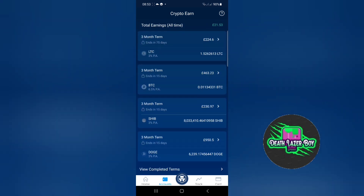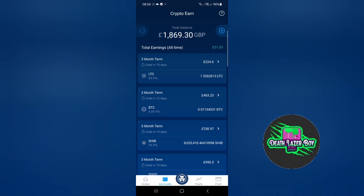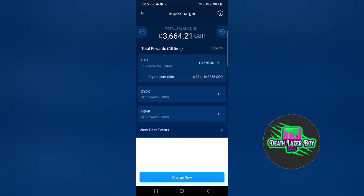Now this is Crypto Earn, where you can lock away funds for say three months — it tells you how many days you've got left. You're earning 3%, 3%, 6.5% for Bitcoin, and Litecoin 3%. I've earned £21.53 in total on that one. Going back to the supercharger, my total rewards so far are £224.26.